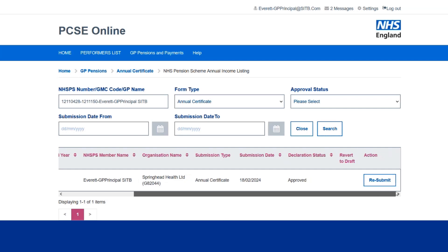If you scroll to the right, there is a resubmit button. So if something was to come to light at a later date where I needed to make an amendment to this certificate, I can click resubmit and it will effectively create a new draft, allowing me to make any updates to the certificate.